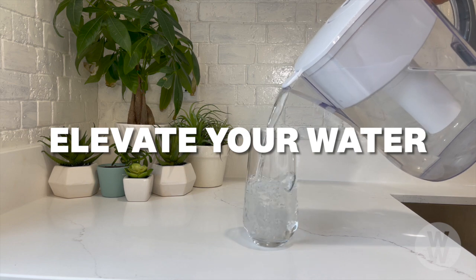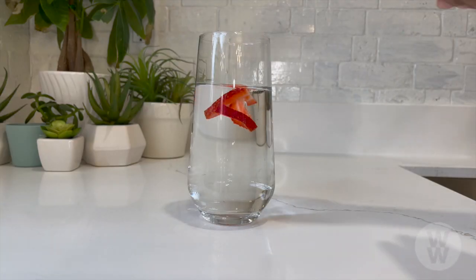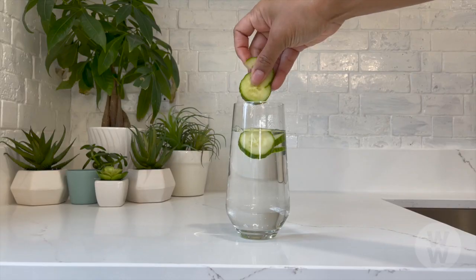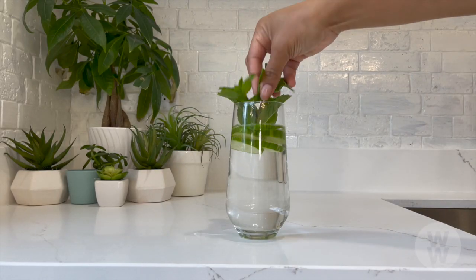My first tip is to elevate your water. I love adding fresh fruit like strawberries, lemon or limes. Cucumber is also a great option along with some fresh mint. It's refreshing and I find it tastes better. Plus, it gives me variety throughout the day.